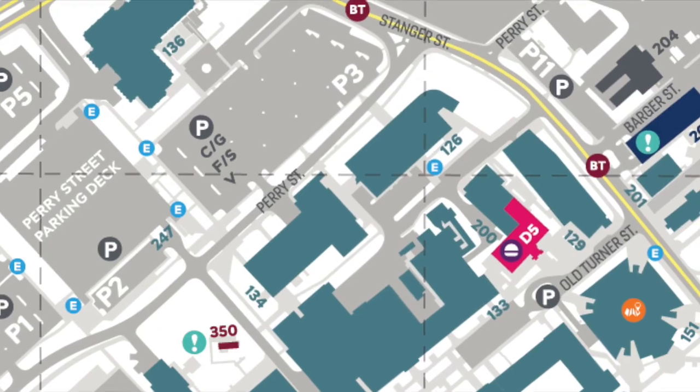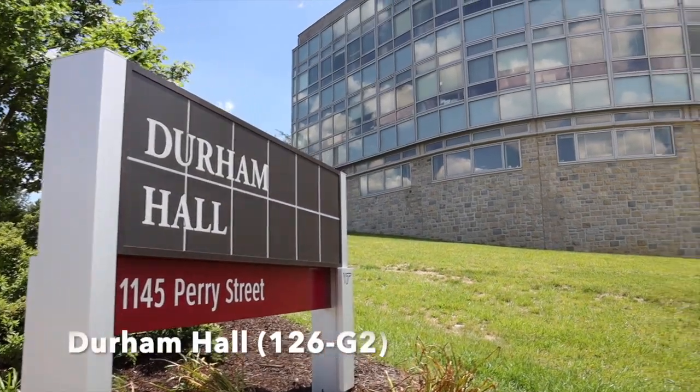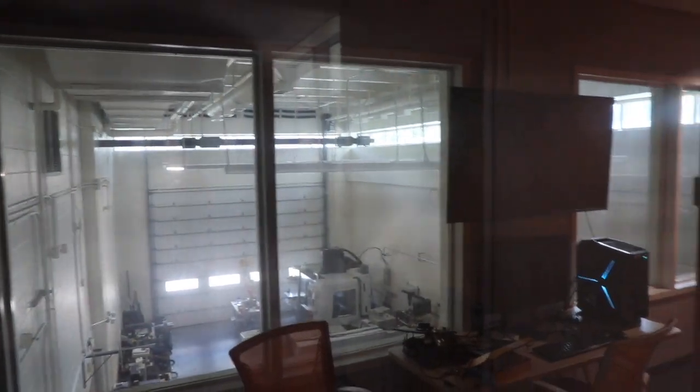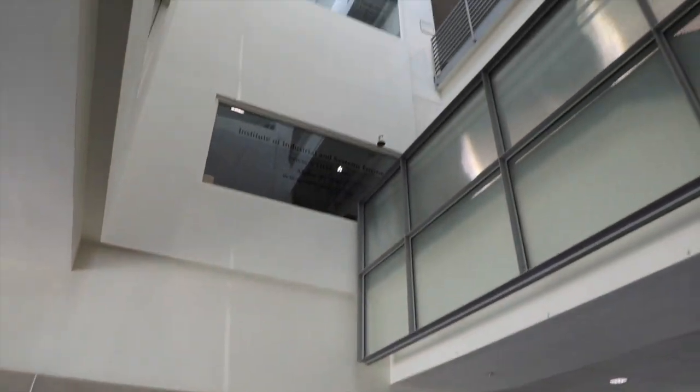Next to Whittemore is Durham Hall. Durham opened to classes in spring of 1998 and contains laboratories, offices, and classrooms for various departments in the College of Engineering, particularly the Department of Industrial and Systems Engineering.